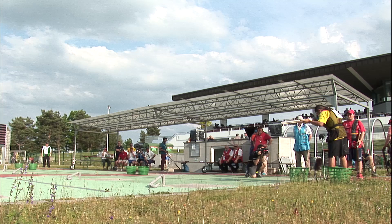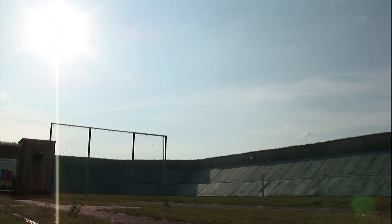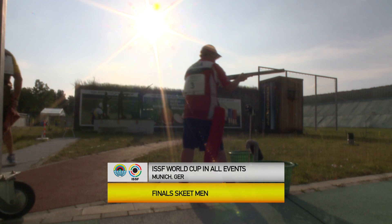Good afternoon, everyone, and welcome back to the 1972 Olympic Games shooting range where we've gathered for the last event of our time here. And that's Skeet Men. I'm Hillary Russell and I have the pleasure of having USA's two-time Olympic Games gold medalist, Vincent Hancock, here with me today. Welcome, Vincent, and thank you so much for joining us. Absolutely. Thanks for having me.